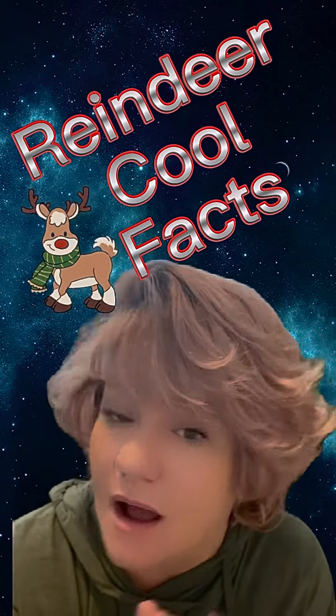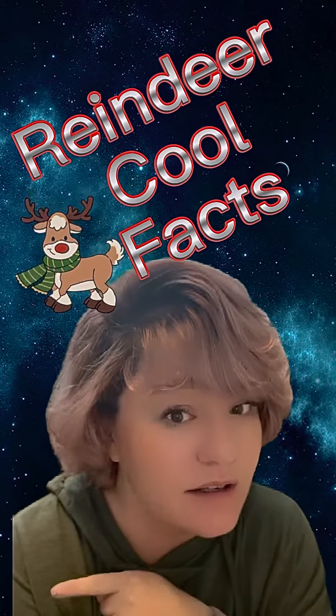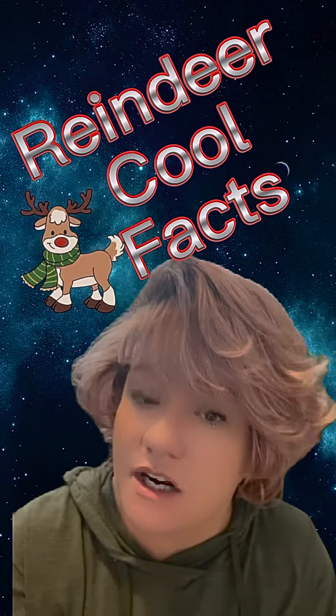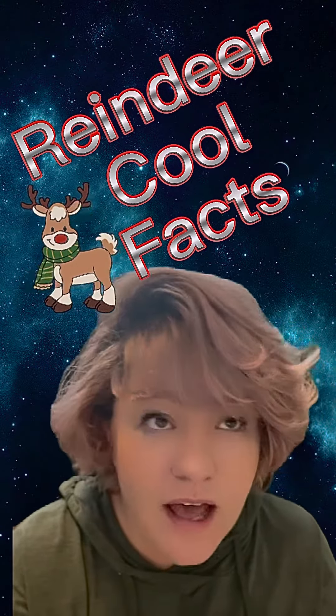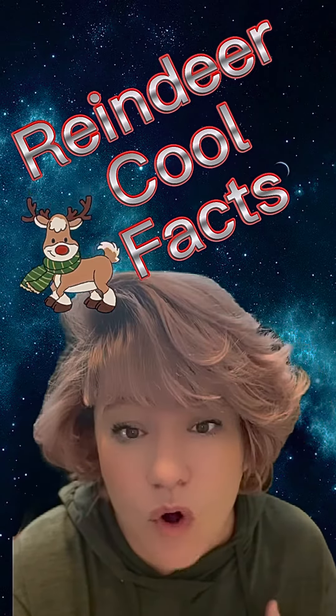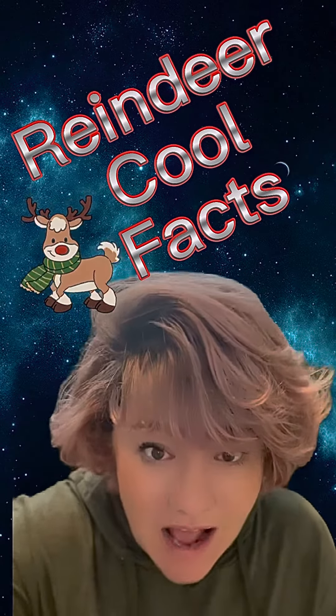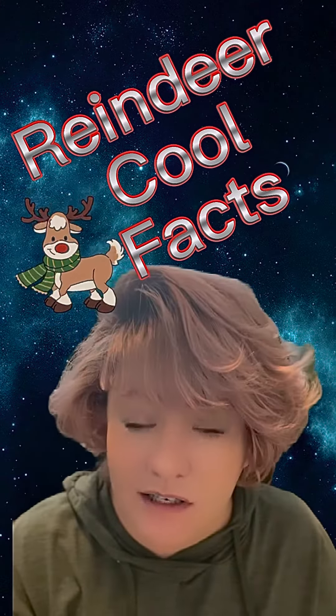So let's learn a little bit about some reindeer. These aren't Santa's reindeer, but these are just reindeer in general. Did you know that in North America, they refer to reindeer as caribou? Or that female and male caribou have antlers? I just learned this today.